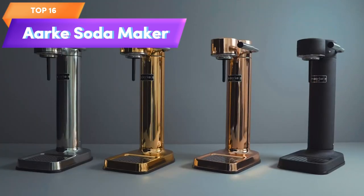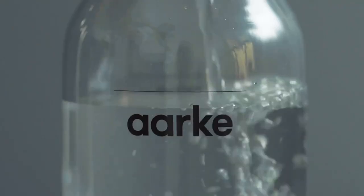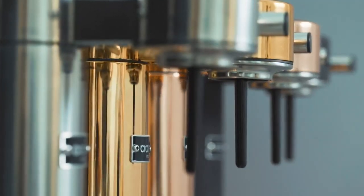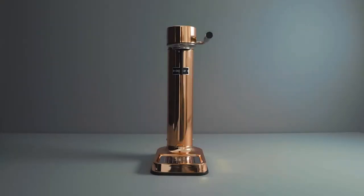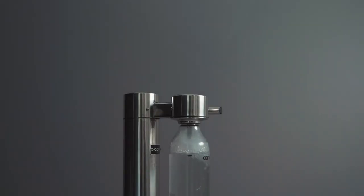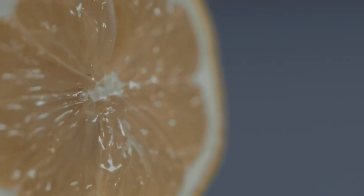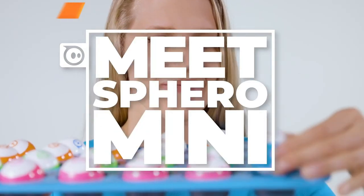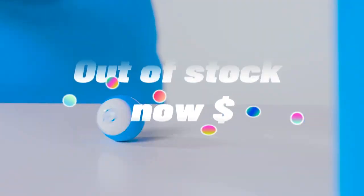Top 16 is a sleek and modern soda maker that allows you to create sparkling and seltzer water at home. It uses a unique patented system and is made with high-quality materials including a stainless steel enclosure. It is easy to use, requires no batteries or electricity, and is easy to clean and maintain — a great choice for anyone looking for a practical and stylish addition to their kitchen.